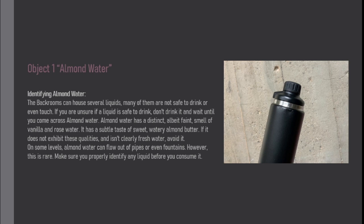On some levels, almond water can flow out of pipes or even fountains. However, this is rare. Make sure you properly identify any liquid before you consume it.